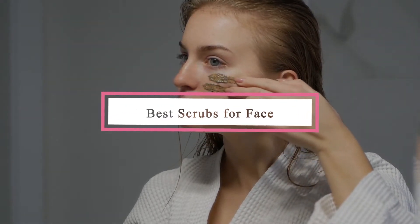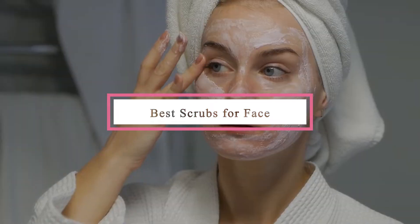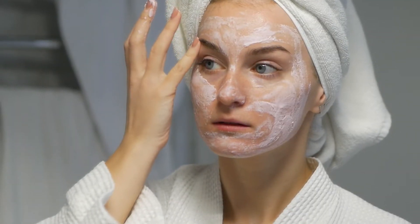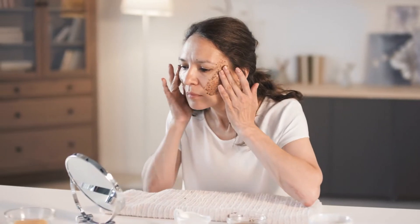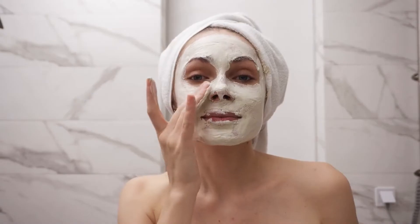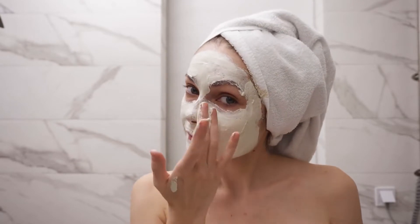If you're looking for the best scrubs for face, here's a list you must see. We made this list based on our personal preference and sorted it based on their features, prices, quality, durability, and reputation of the manufacturers and customer feedback. Also, we've included options for every type of customer. So let's get started.